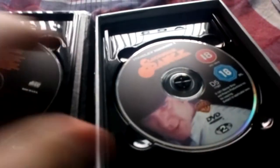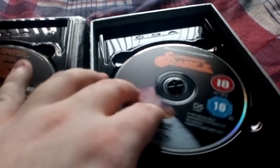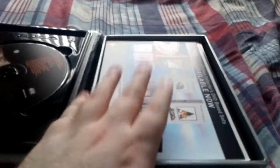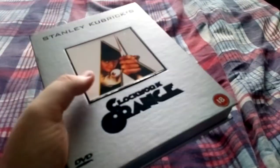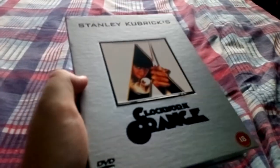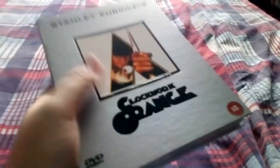If you can find it for a good price and you like collecting nice editions of films with nice packaging, then I would recommend it. But if you just want the film itself, it's just the standard DVD, so if you're not bothered about the other stuff there's no real point. You should only get it if you're a packaging collector, or like me, you wanted the soundtrack CD. Really nice set.